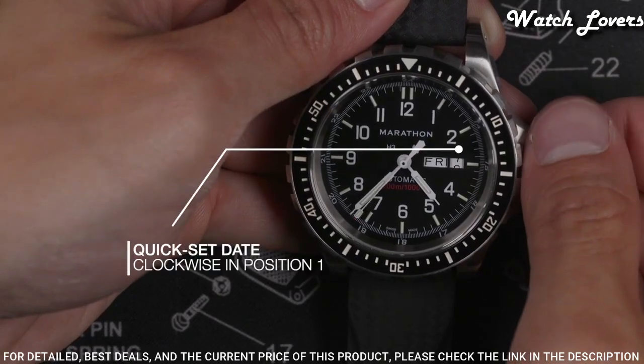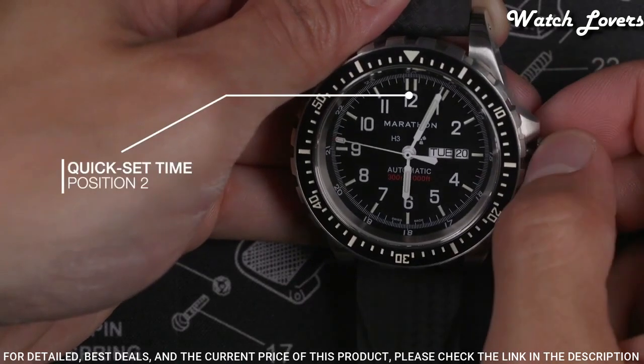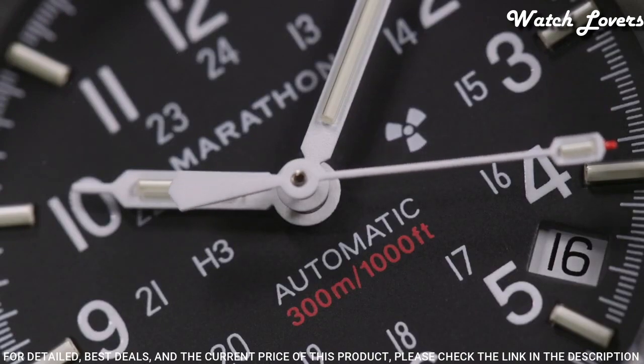Display type: analog. Case material: stainless steel. Case diameter: 46 millimeters. Case thickness: 18 millimeters.